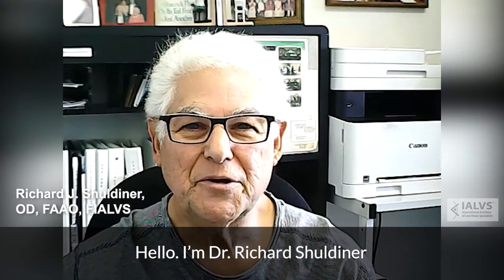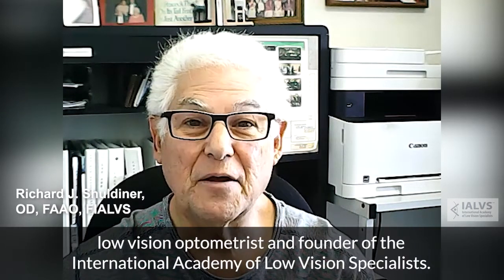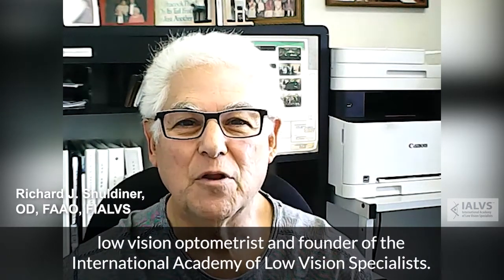Hello, I'm Dr. Richard Schuldiner, low vision optometrist and founder of the International Academy of Low Vision Specialists.